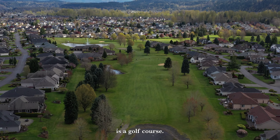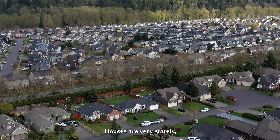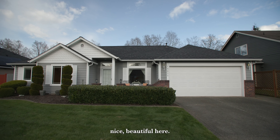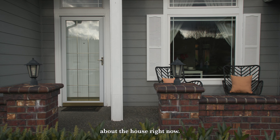And the place that we're actually in is a golf course — we're in a golf course community right now. Houses are very stately, nice, beautiful here. My business partner will tell you more about the house right now.